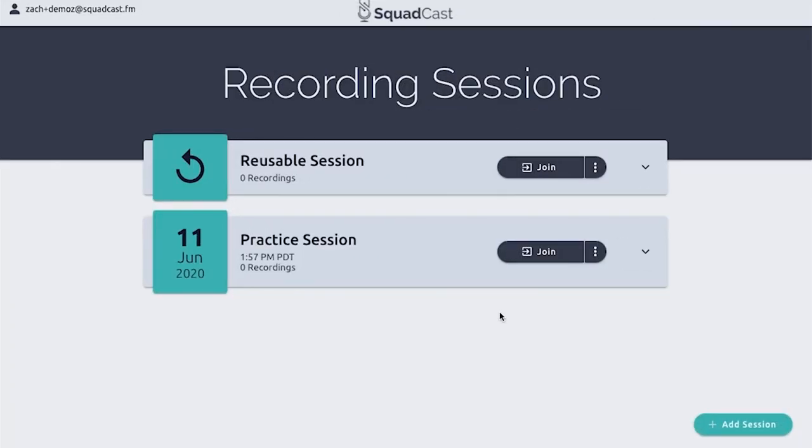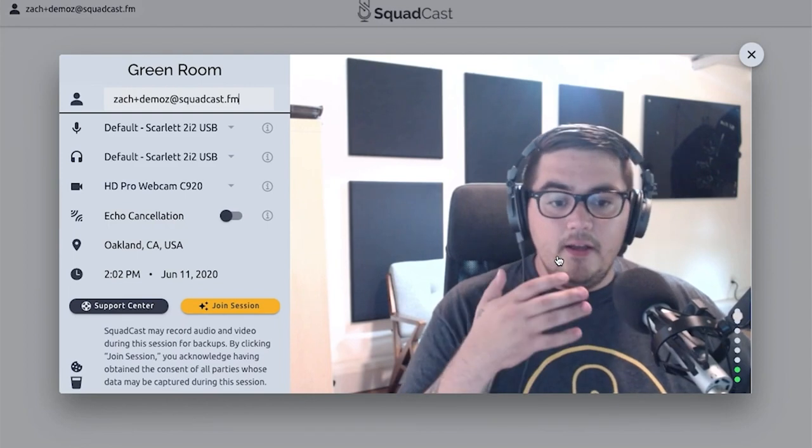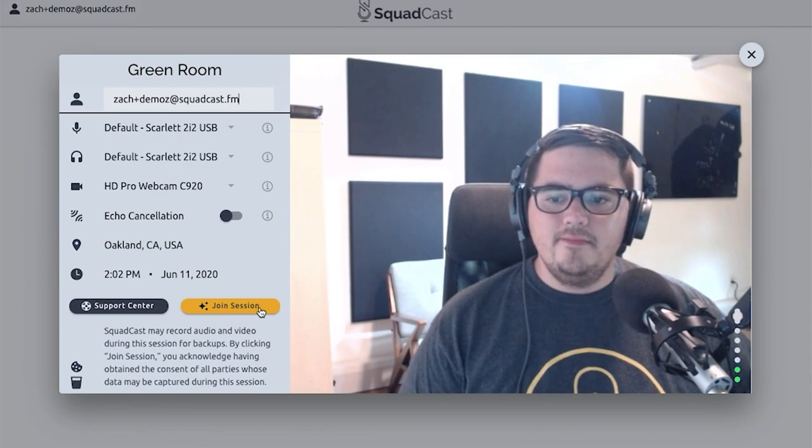Number two: Squadcast.fm. This browser-based option is similar to Zencaster; however, it allows you to see your guest's video. Unfortunately, it doesn't support video recording — that feature is just to make the conversation flow better.